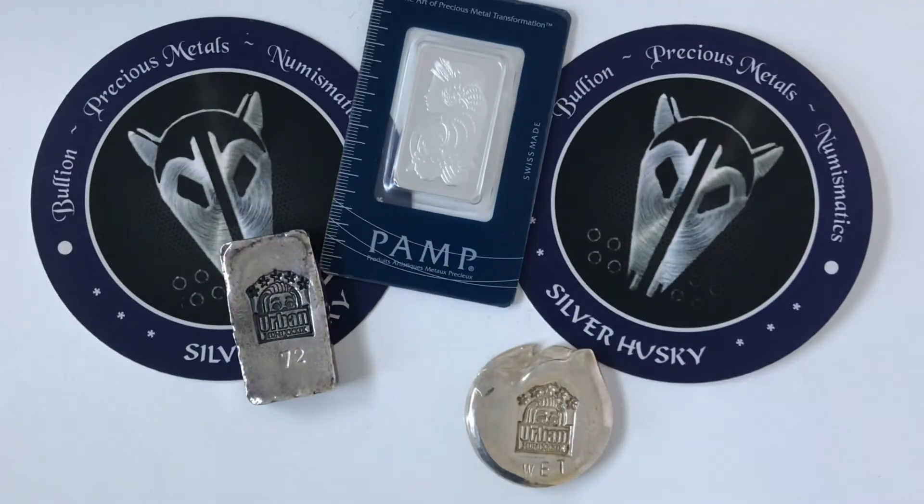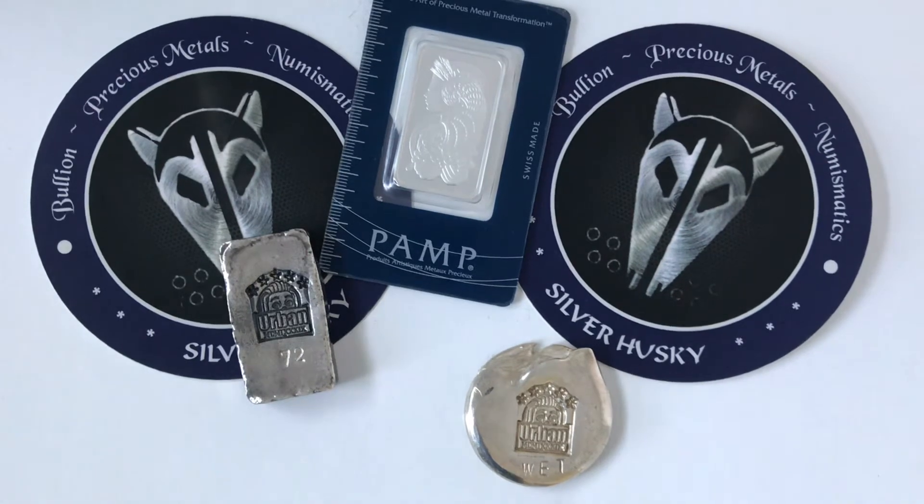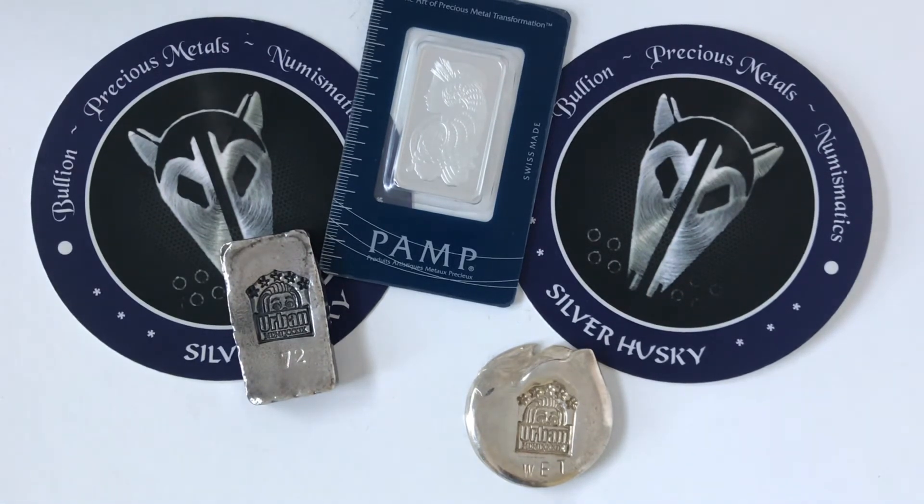But yeah, these are my pickups, guys. Nothing too crazy from that shop. I'll probably swing by Gary's tomorrow and get a little bit more for the next upcoming auction. Let me know what you guys think, and don't forget to hit like and subscribe. See you guys soon.